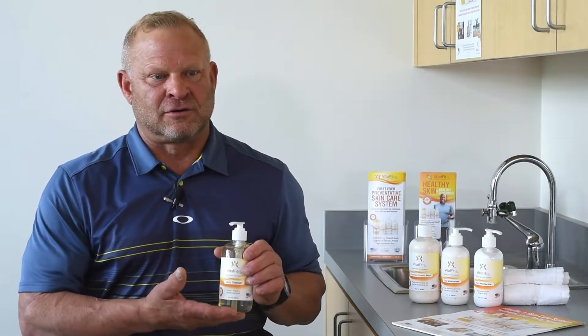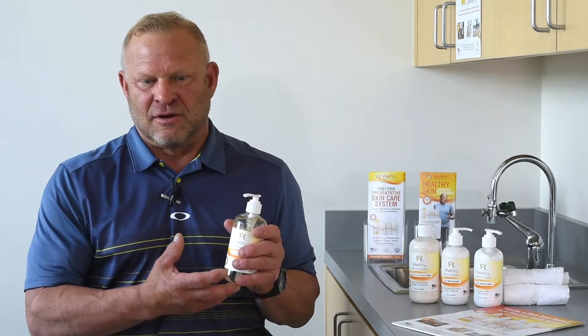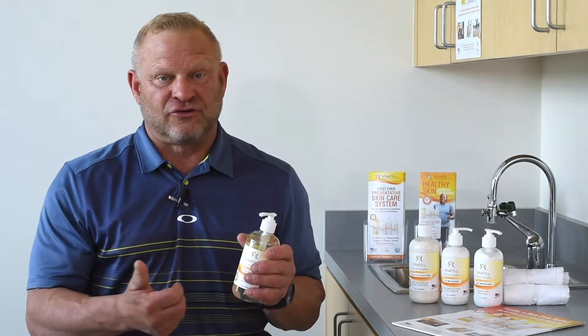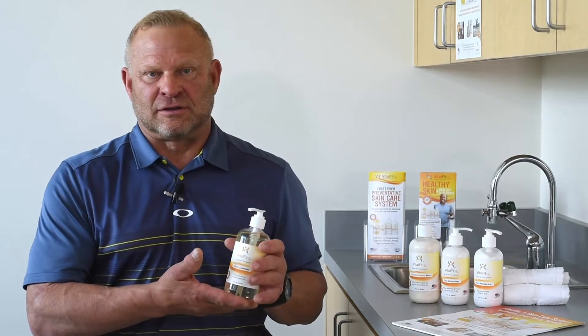It's antifungal, antibacterial — the anti-inflammatory characteristics of the product line itself really calm your skin down. The cleanser itself you could use to wash your residual limb, the socket out, your liners, and keep everything clean. That's where we're really focusing: the less bacteria, the better performance.